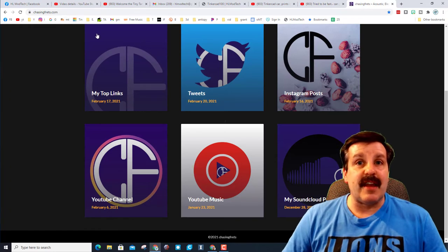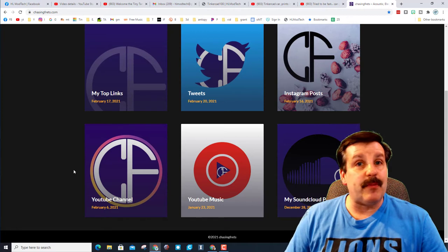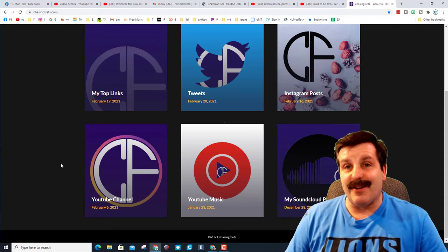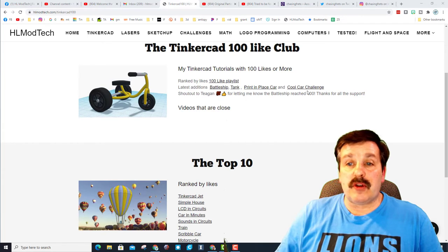Chasing Fretz actually has his own website, and has a lot of ways that you can catch up with him. One of my favorites is his YouTube channel, and one of my favorite projects he did was with Alexa, which I thought was pretty darn epic. So the website is updated and shows the new ones that are the latest editions.